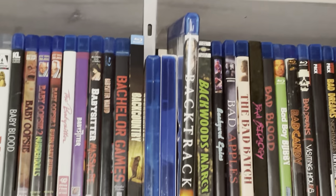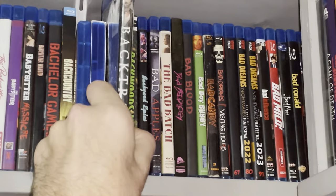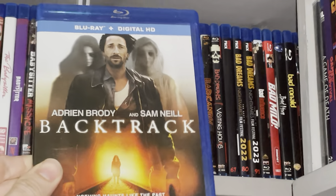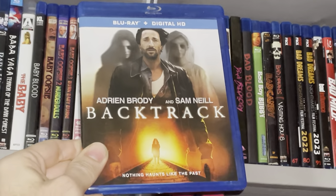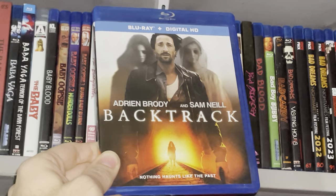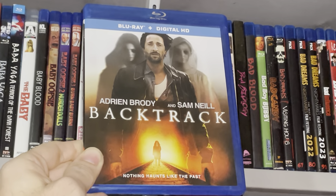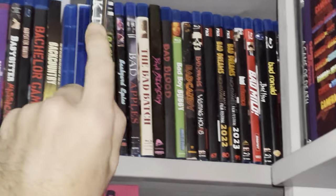Coming on down — I enjoyed this one. I finally got around to watching Backtrack. Very cool supernatural horror thriller-esque movie. So I enjoyed that one. That one's finally off the want list. Got that one pretty cheap. Backtrack — pretty cool.